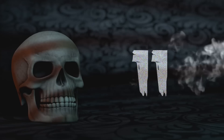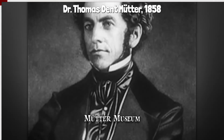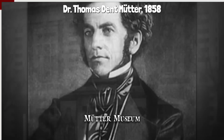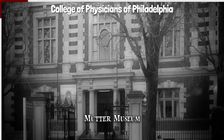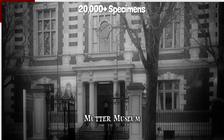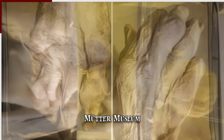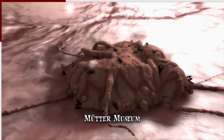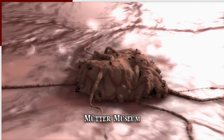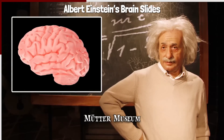Number 11: Mütter Museum. A collection donated by Dr. Thomas Dent Mütter in 1858 to the College of Physicians of Philadelphia eventually grew to a museum with over 20,000 specimens. Some of them include creepy items like hands afflicted by gout, a baby born without a skull, and organs with massive cysts or tumors. The Mütter Museum is the only place in the world where visitors can view slides of Albert Einstein's brain on permanent display.